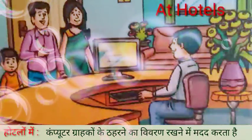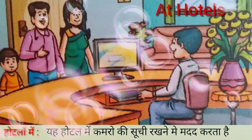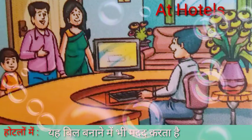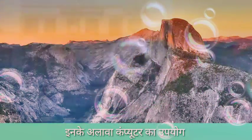At hotels, computers help to keep details of guests and their stay. They help to keep a list of the rooms in the hotel. They also help to make bills.